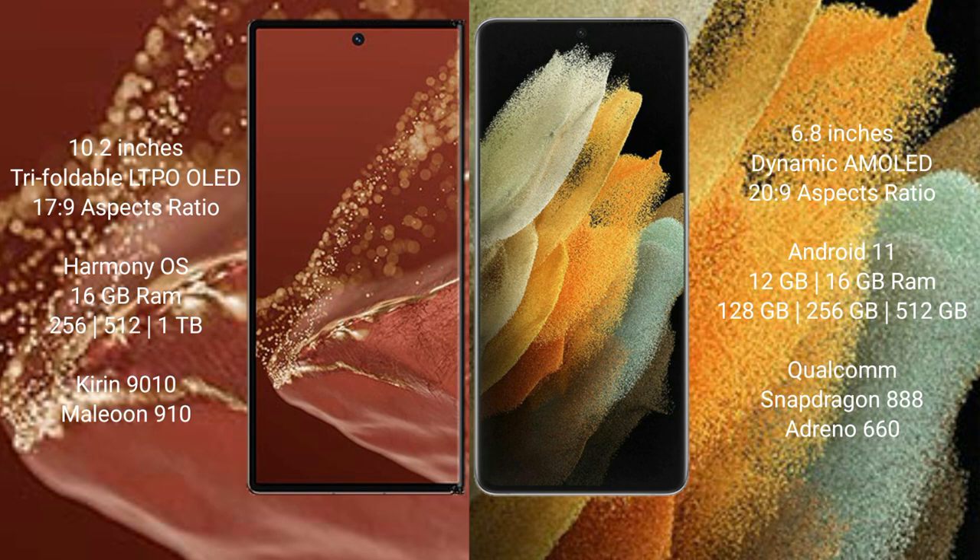The Samsung Galaxy S21 Ultra comes with 12GB or 16GB RAM and 128GB, 256GB, or 512GB internal storage, powered by the Qualcomm Snapdragon 888 processor with an Adreno 660 GPU.